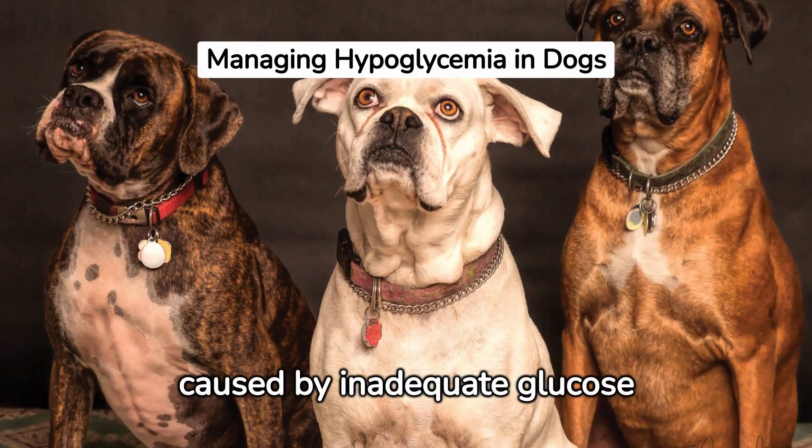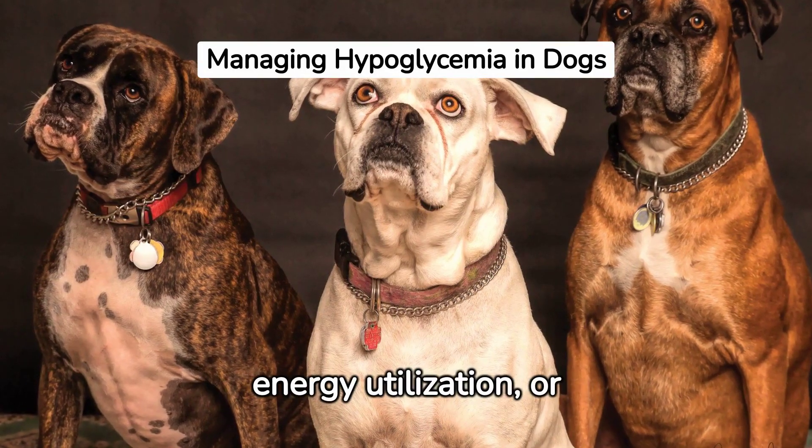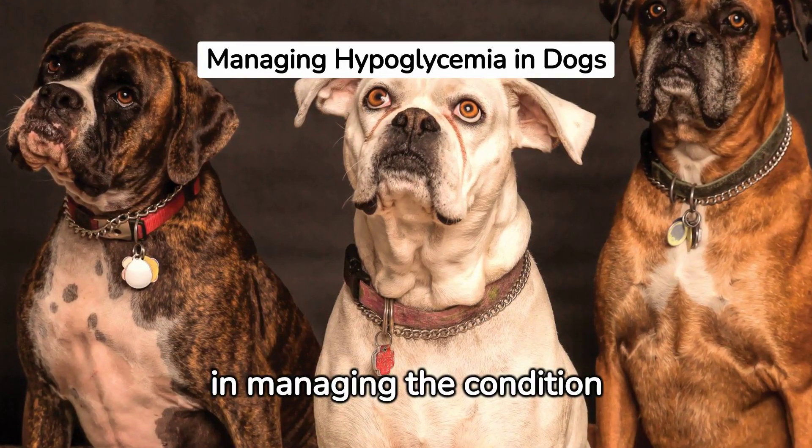Hypoglycemia can be caused by inadequate glucose intake, increased glucose demand, inefficient energy utilization, or endocrine system abnormalities. Recognition of these causes can aid in managing the condition effectively.